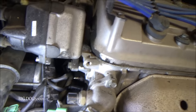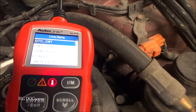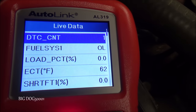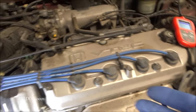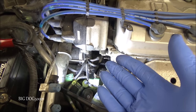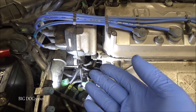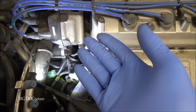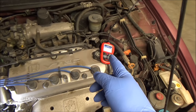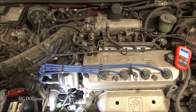With the sensor plugged back in we're back up to 62 degrees — the sensor is currently working right now. But I'm confident it wasn't working at one point because of what we saw in the freeze frame data. That's one area where just a cheap little code reader helped us diagnose this.